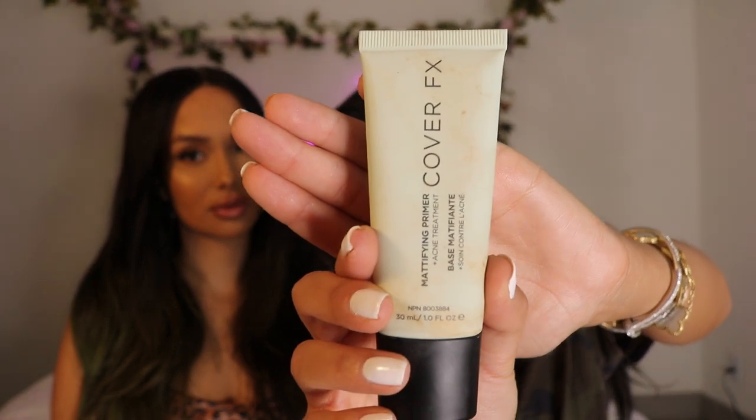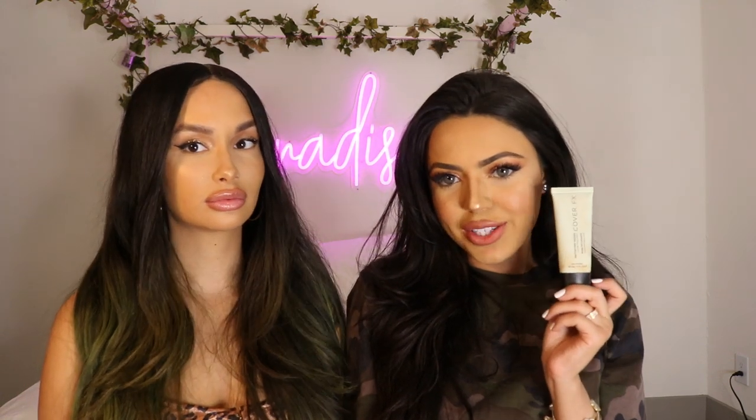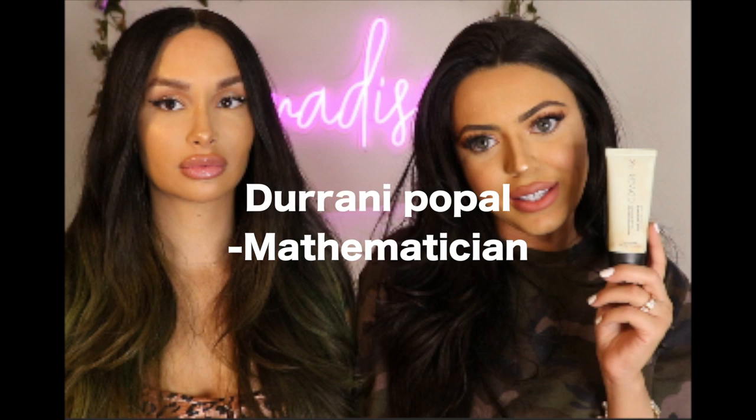The primer that I use is the Cover FX Mattifying Primer with Acne Treatment. I have breakouts, to be honest. It has acne medication in it — salicylic acid — at 1.0%. It honestly helps a lot. I feel like it prevents you from breaking out, so that's why I like to use this.